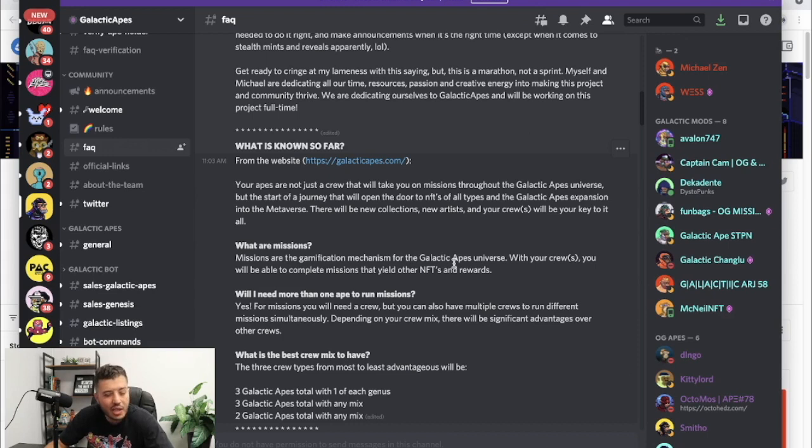With rewards, what I'm thinking is we're going to yield some kind of token that Wes is working on. I think it's a token because Wes is basing his project on CyberKongz, and CyberKongz has Genesis, a thousand Genesis, Baby Kongs, and CyberKongz VX. Wes didn't copy it straight up but he did replicate some aspects of the Genesis and some of it with the Galactic Apes themselves.